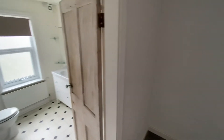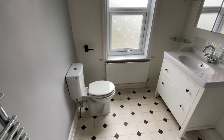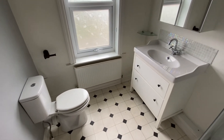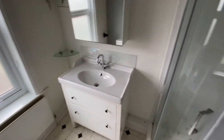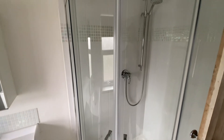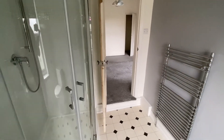We then have the access door through to the ensuite shower room, which is fitted with a three-piece suite. We have a push-button WC, a feature wash basin with vanity storage below, and then a large shower cubicle with sliding double doors as well as a mains pressure control shower. On top of that we also have the added benefit of a heated chrome effect towel radiator.